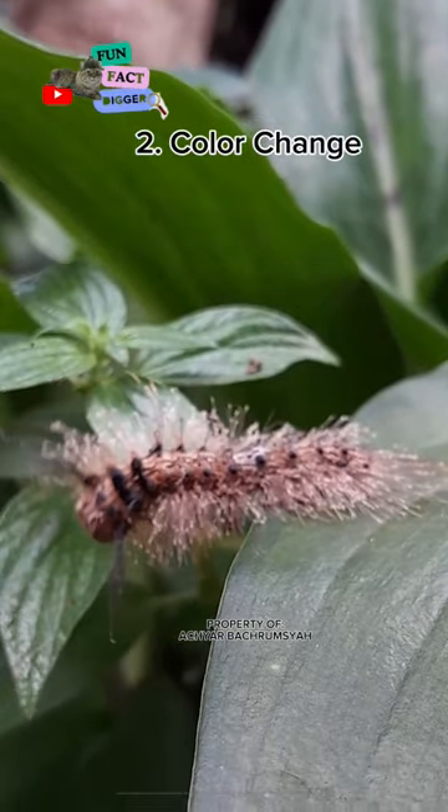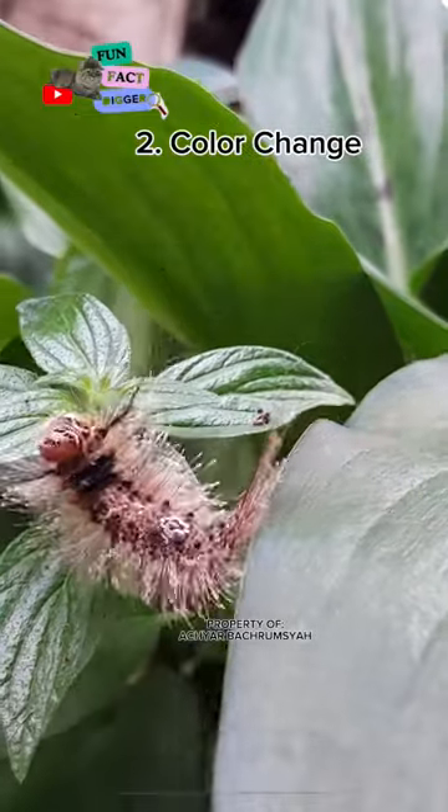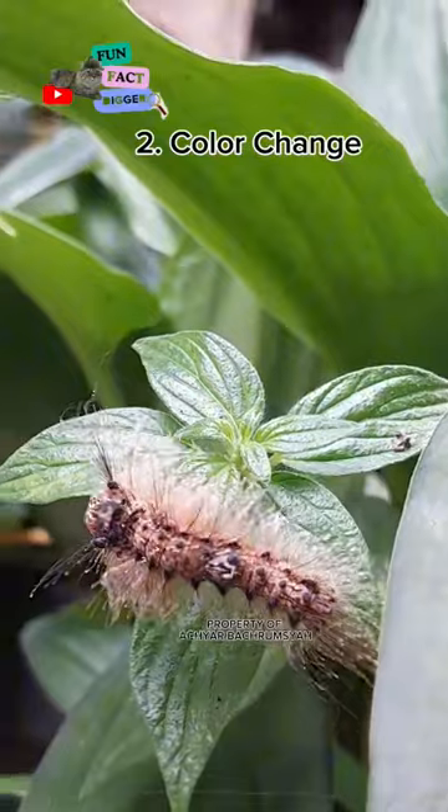Gypsy moth caterpillars change color throughout their lifespan. They start out brown or black with yellow stripes, and then they molt and become brown or gray with blue spots.